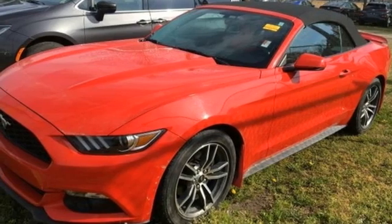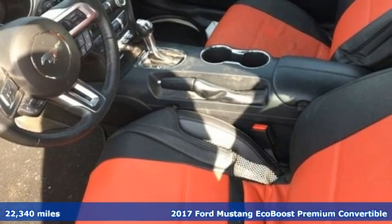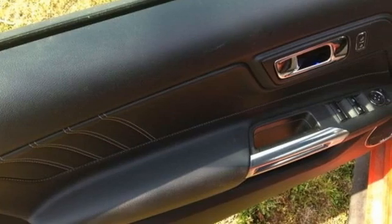Here's a 2017 Ford Mustang. Built on tradition, built to last, Ford. Features include manual transmission, rear-wheel drive, driver selectable mode.